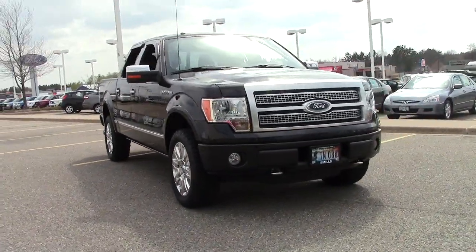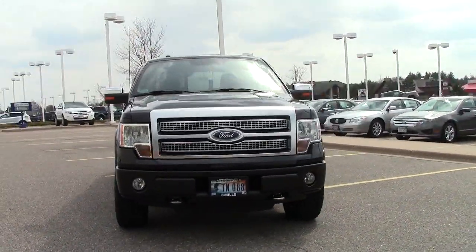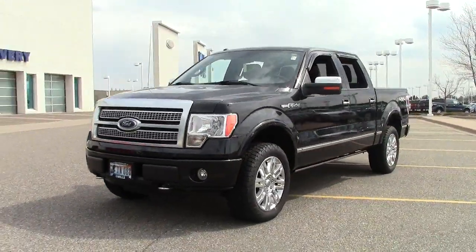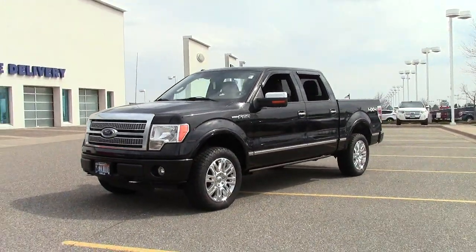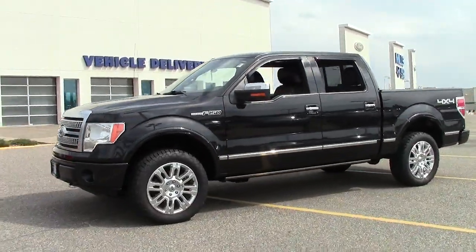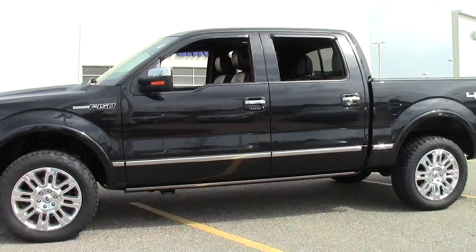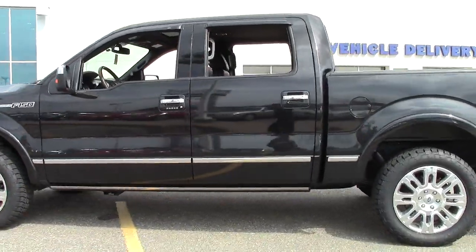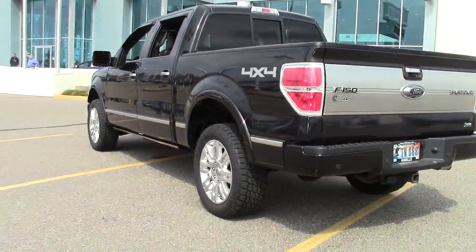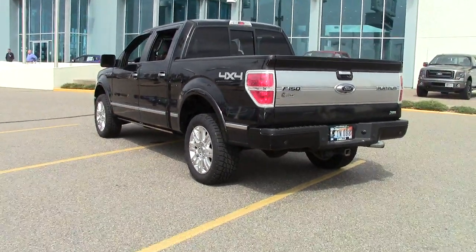This is the 2010 Ford F-150 four-wheel drive SuperCrew, 145-inch platinum, five-passenger pickup in black with sienna-brown leather interior — a beautiful interior on this vehicle. It has only 51,000 miles, and the stock number is 1F140475A. It's powered by a 5.4-liter engine.